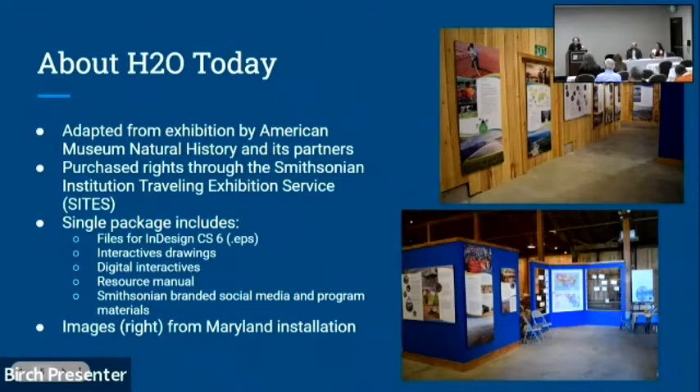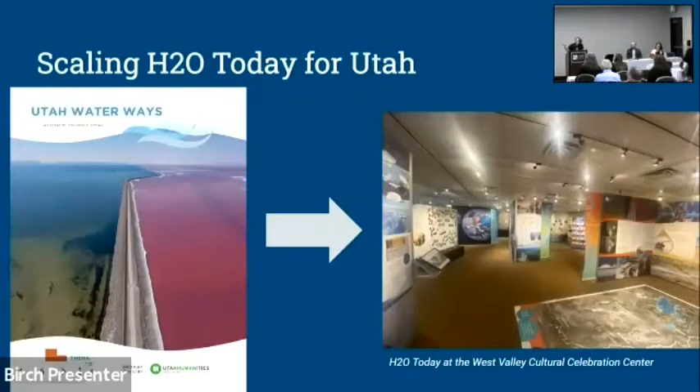It's really a build-it-yourself exhibit. In terms of content, it covers water in all ways — water in our lives, the significance of water, everything from baptism and farming to overpopulation and climate change. Since it was written by an international community, it was pretty broad with a slight east-coast lean, so we worked hard to adapt it to Utah and the American West. On the left is Utah Waterways — a 40-page essay we published, a deep dive into Utah's water history from prehistory to contemporary times.